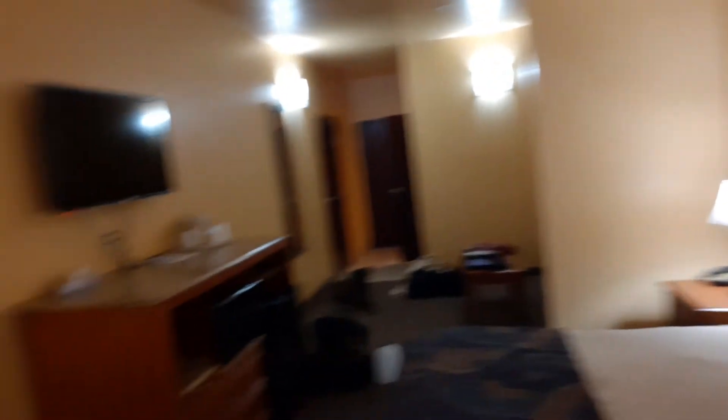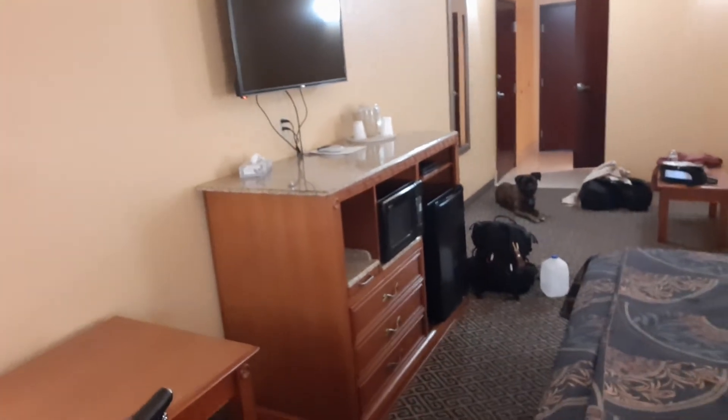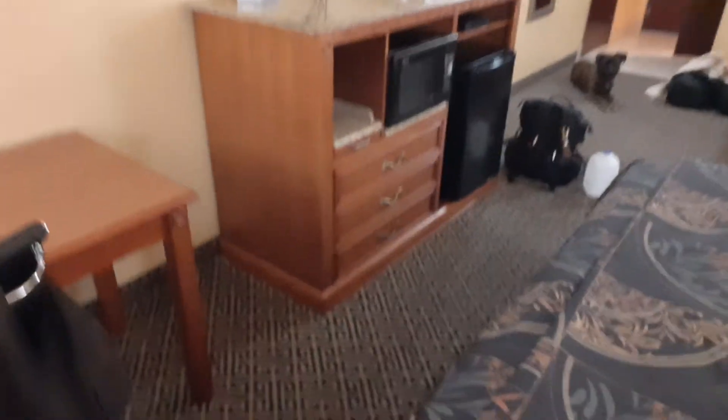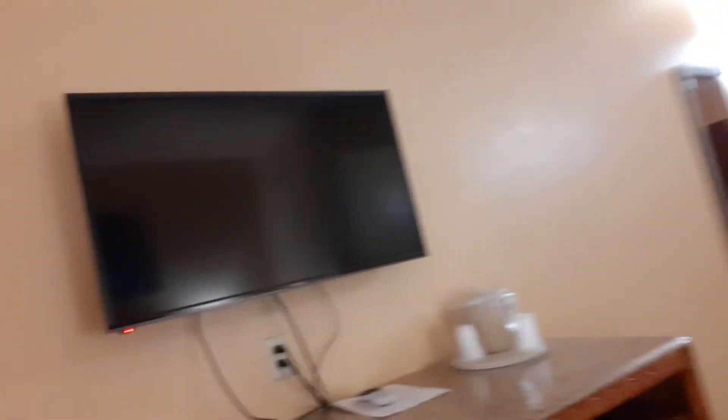I'm going to just show you the room. It's not too bad. Got a microwave, refrigerator, and TV.